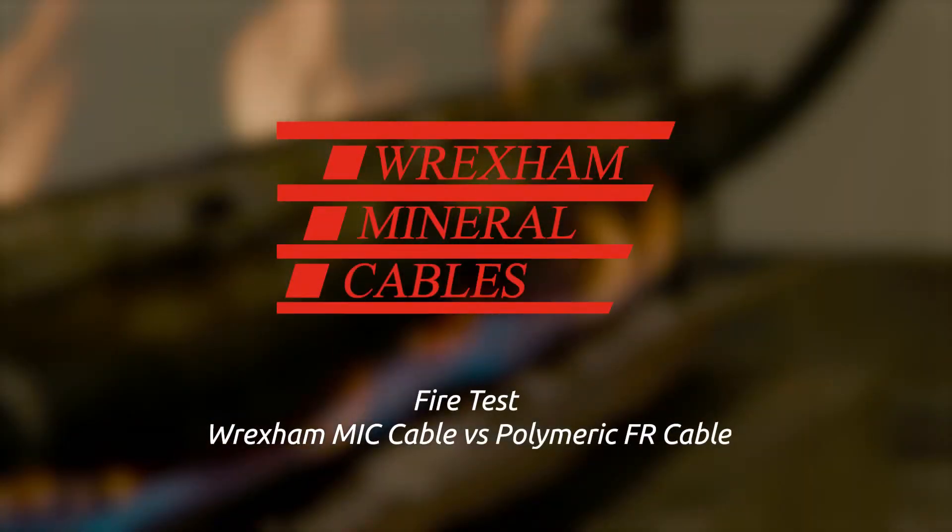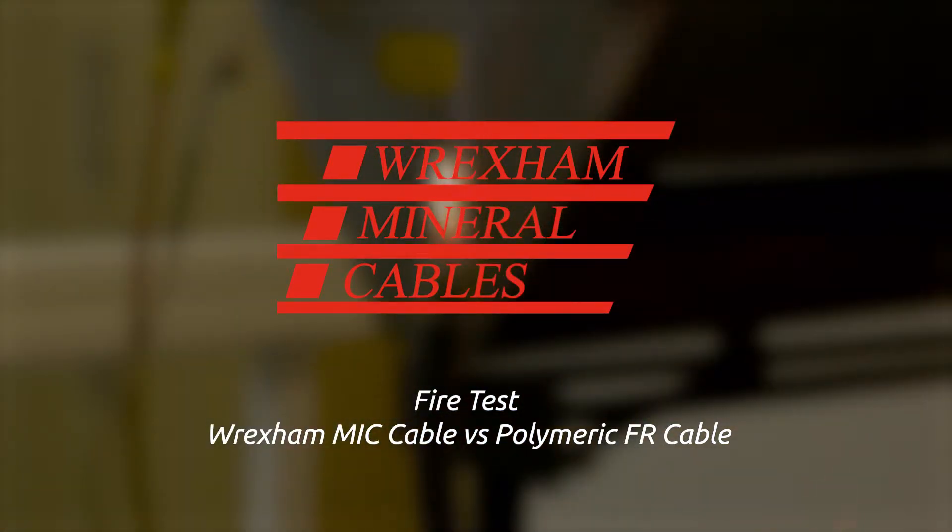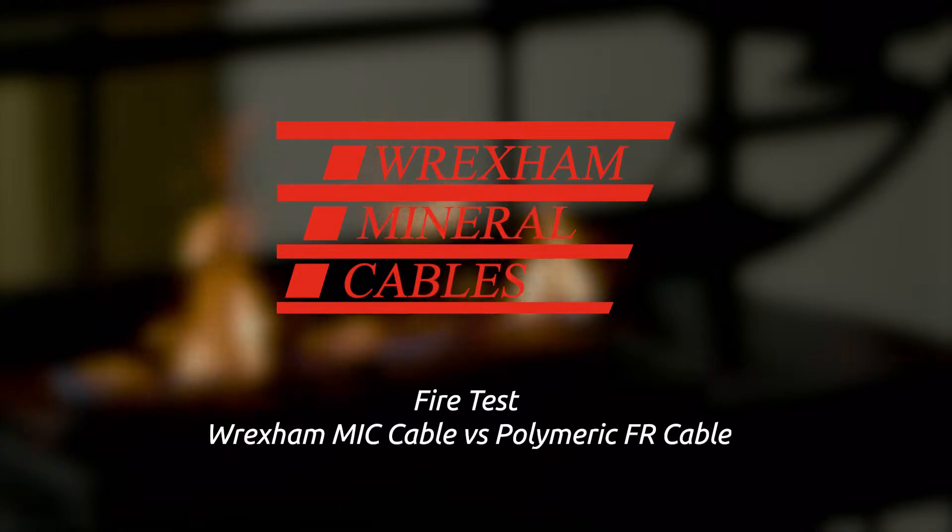In this test we will simulate a real fire scenario where the destructive and dangerous elements of heat, flame and light impact combine to attack a cable.